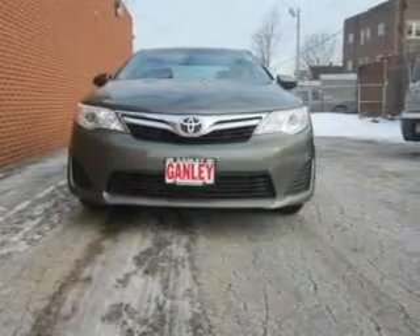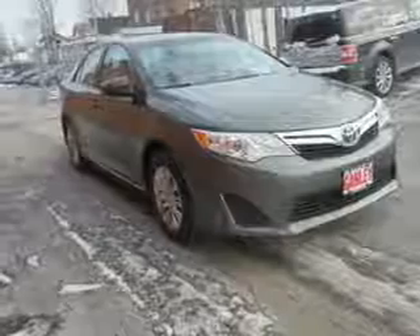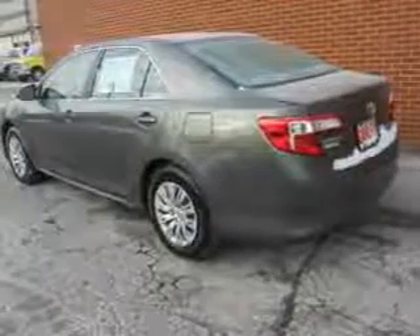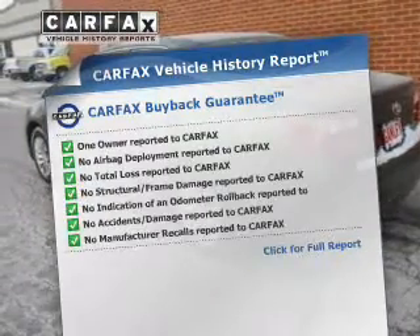The powertrain includes front-wheel drive with an efficient four-cylinder engine driven by a six-speed automatic transmission. The anti-lock braking system will keep you safe on the road, and memory settings make for a more comfortable ride. Carfax is offered to provide you with peace of mind.